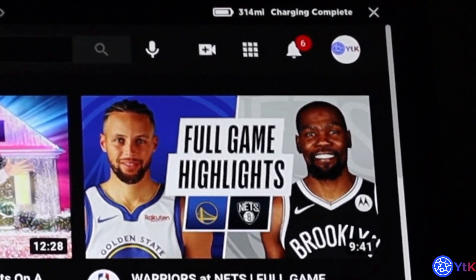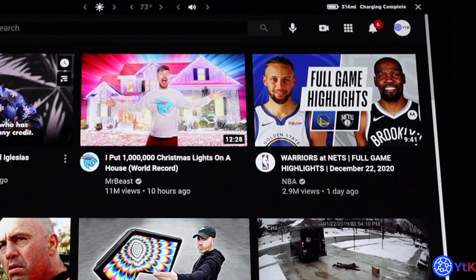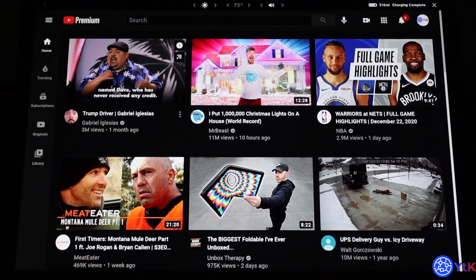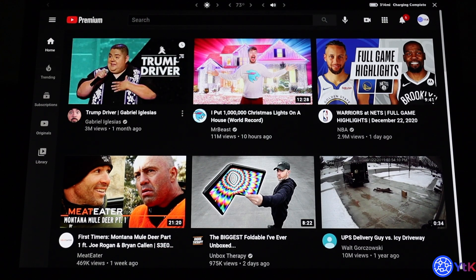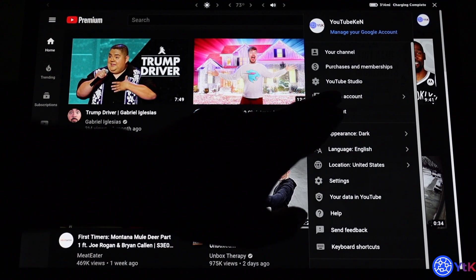I definitely wanted to share this video with everyone. Hopefully this helped any new owners. I think it was really crazy that you have to go through all of that in order to sign in to YouTube, but I had to do it anyway. As YouTube Ken, I'll catch you in another video.